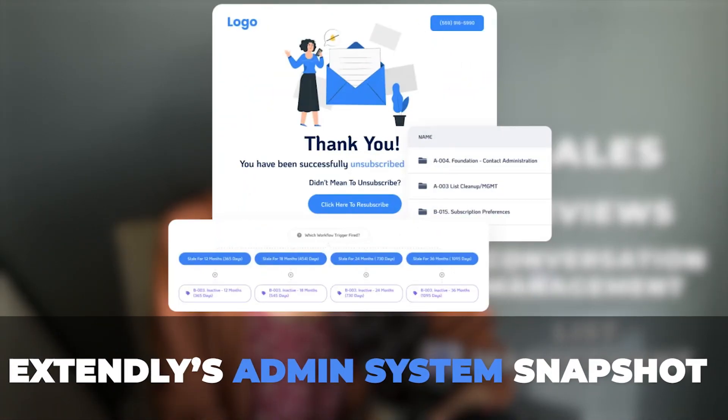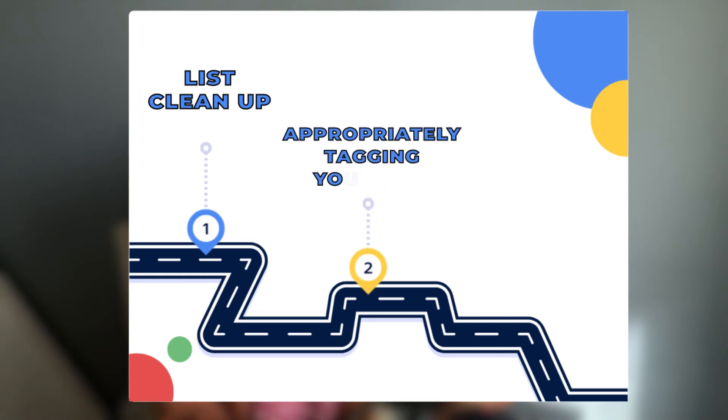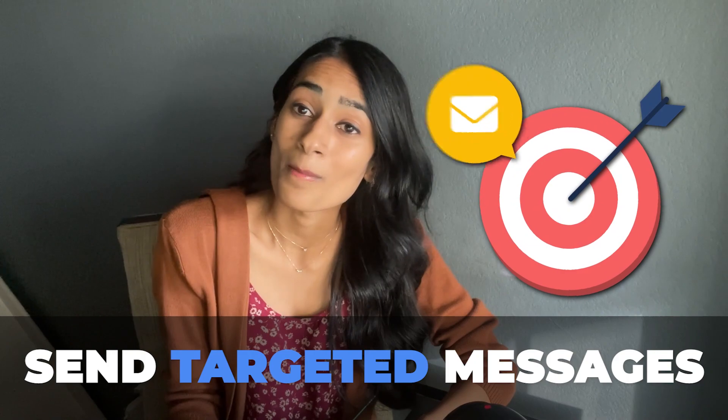In this demo, we're going to show you around Xtendly's admin system snapshot. It focuses on list cleanup, appropriately tagging your list, and managing subscription preferences on email and SMS. This is going to give your clients a self-cleaning list so that they can send more targeted marketing messages.